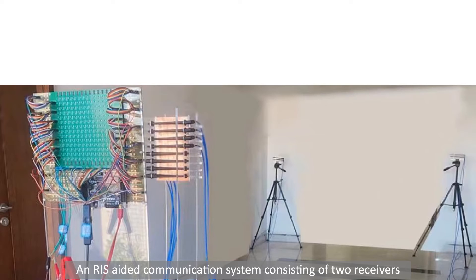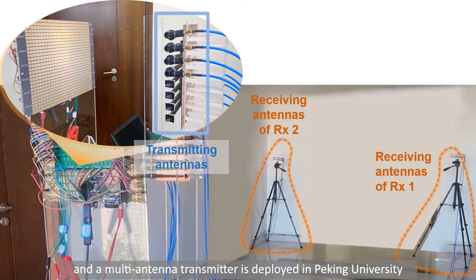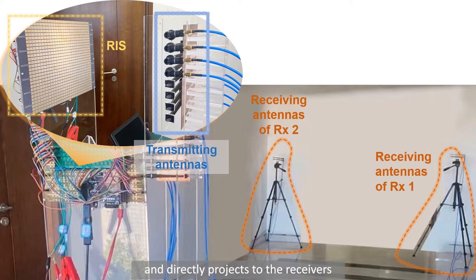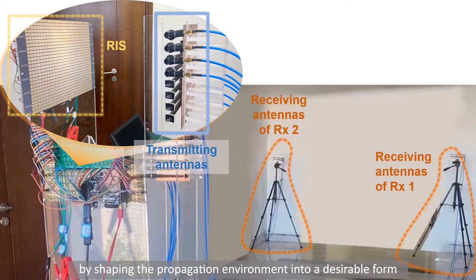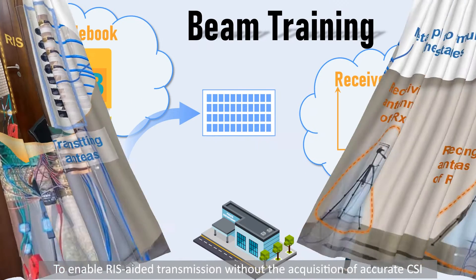An RIS-aided communication system consisting of two receivers and a multi-antenna transmitter is deployed at Peking University. The RIS is designed to reflect signals from the transmitter and project them directly to the receivers by shaping the propagation environment into a desirable form. The potential obstacles in a complicated wireless environment are simulated by a metal plate.